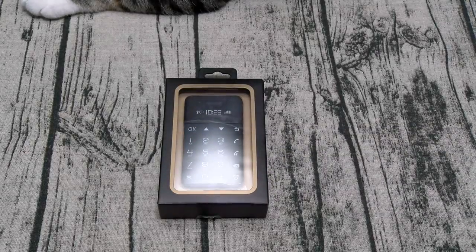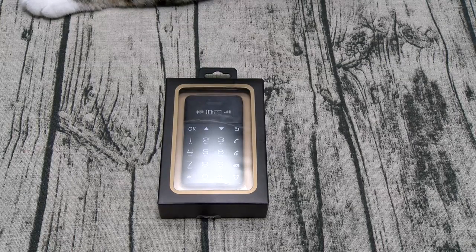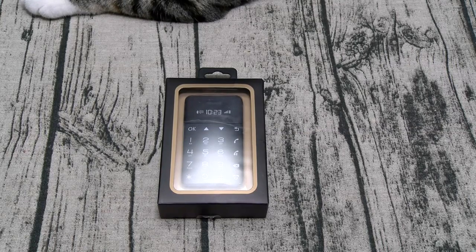What's up everybody, it's your boy Floss back again with another video. Today we're going to take a look at the Talkcase T1S — this might be the world's smallest cell phone.